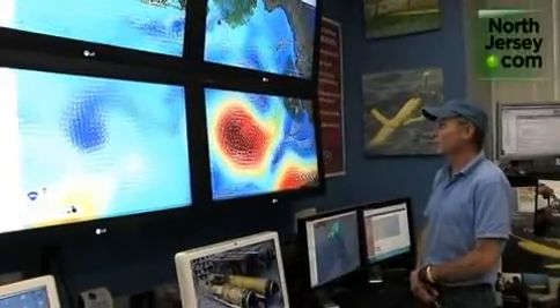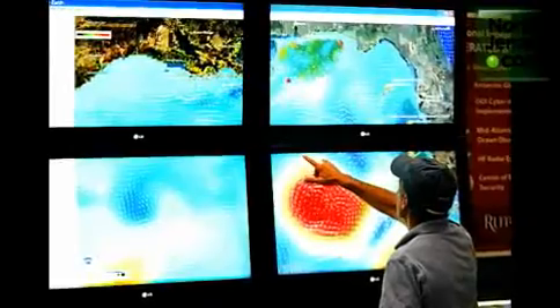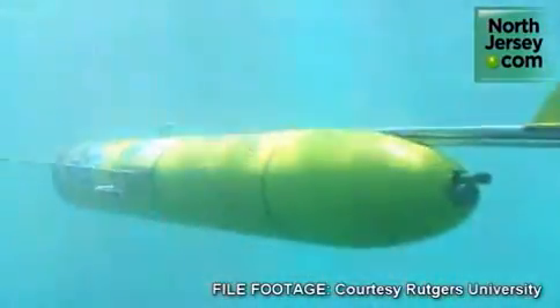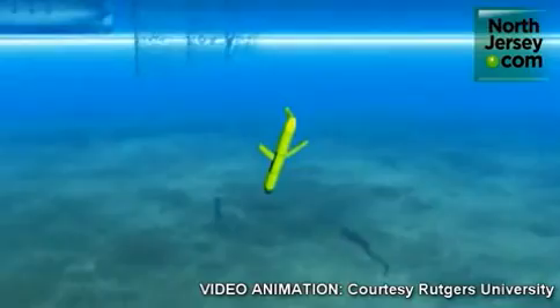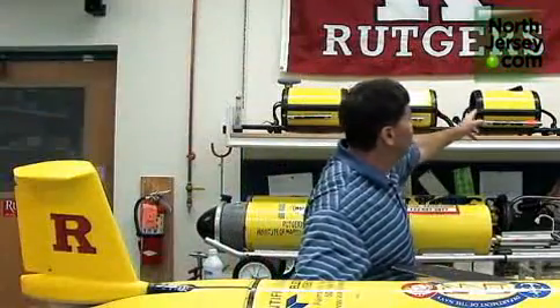A Rutgers University Ocean Lab has joined the response to the oil spill in the Gulf of Mexico, coordinating data from autonomous underwater robots recently deployed to the Gulf. We call them gliders because they actually glide from the surface of the ocean to the bottom of the ocean, and they make measurements of temperature, salinity. We can actually put a whole host of different payloads in there to measure all different types of parameters about the ocean.